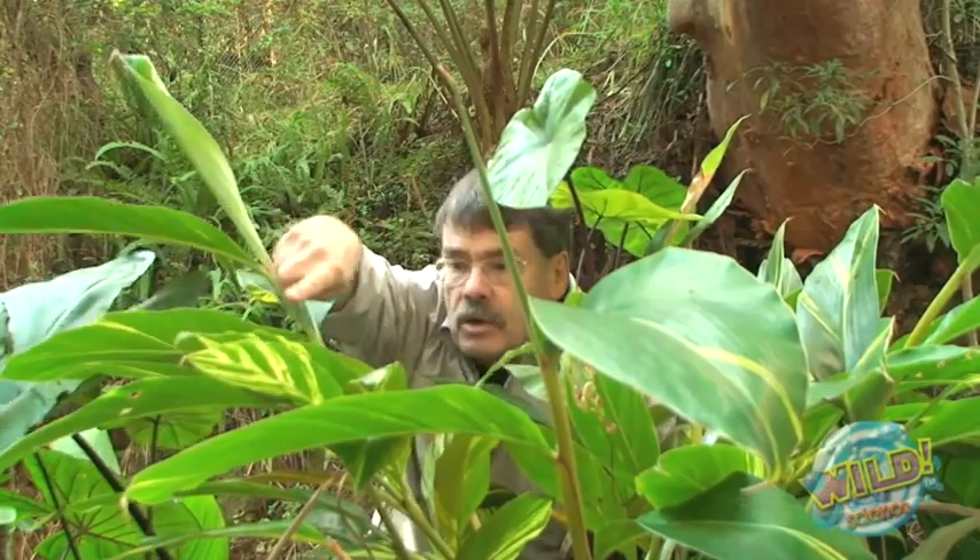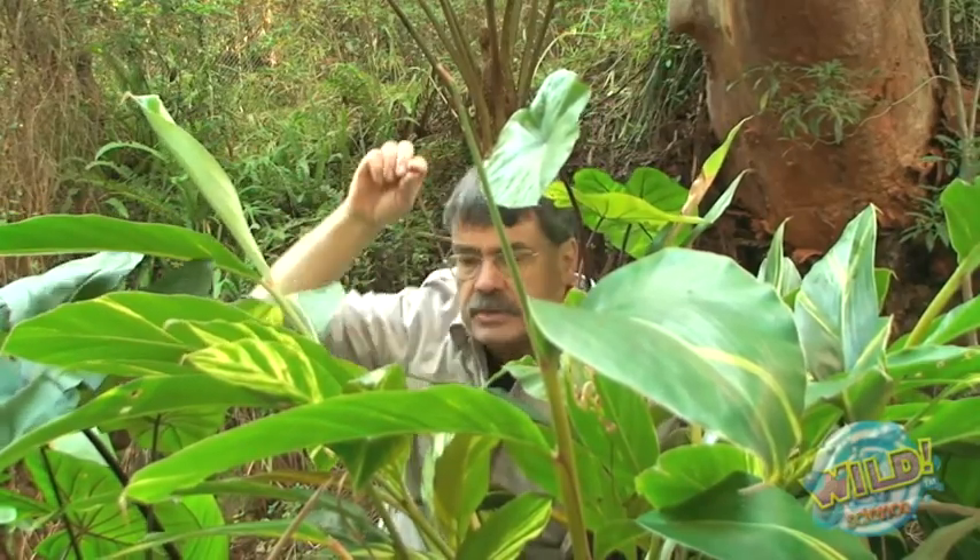Just look at those leaves — big, broad and soft. And everything here is wet. It's wet and cold. The air down here is cold and humid. The humidity condenses out on the leaves of these plants and keeps them moist. The humidity condenses and rolls down the leaves, down the stems, onto the ground and into the creek. And that's where I'm going now.